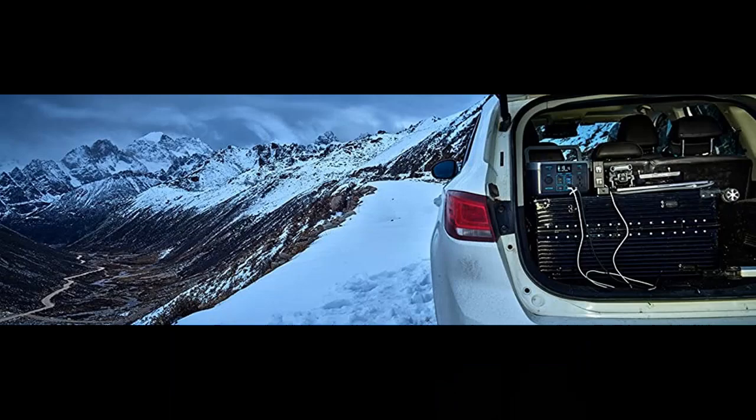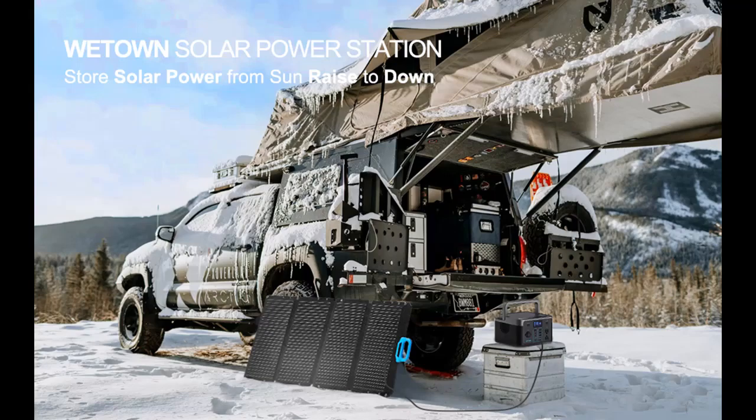The WeTown Portable Power Station WT300A is designed as an emergency battery backup generator for home use or camping outdoors. Its capacity is 299.5 watt-hours, which is sufficient to charge a CPAP constantly and can charge nine devices simultaneously.